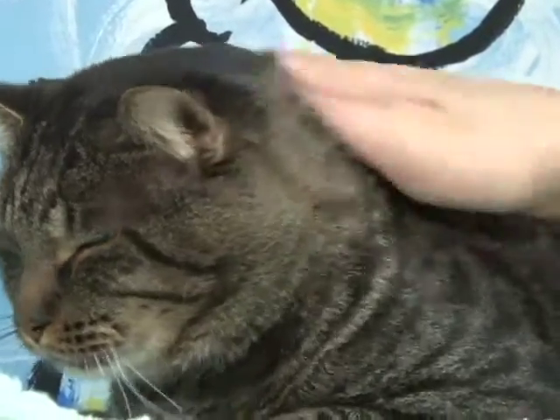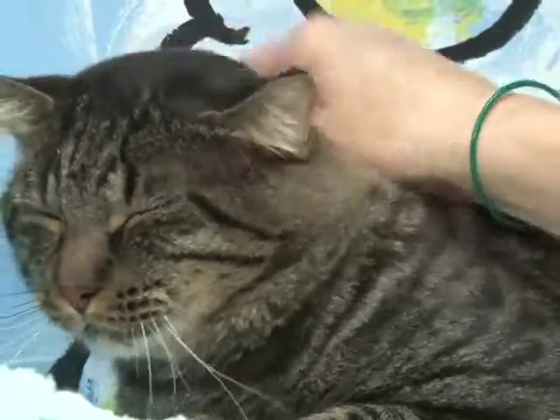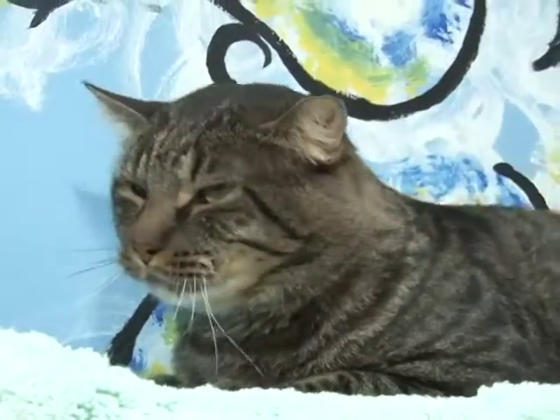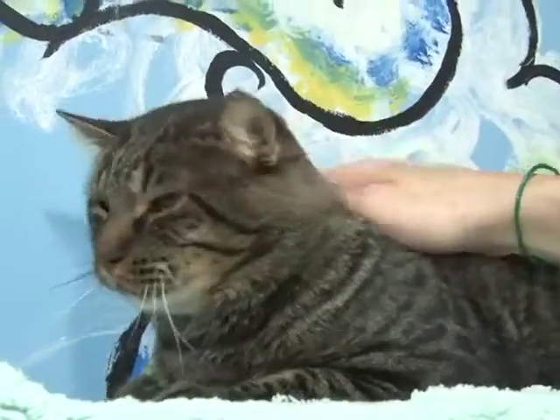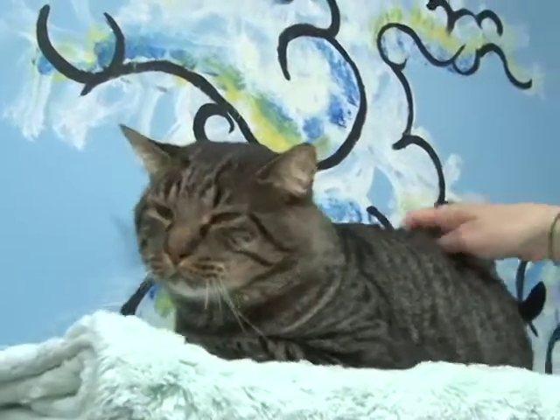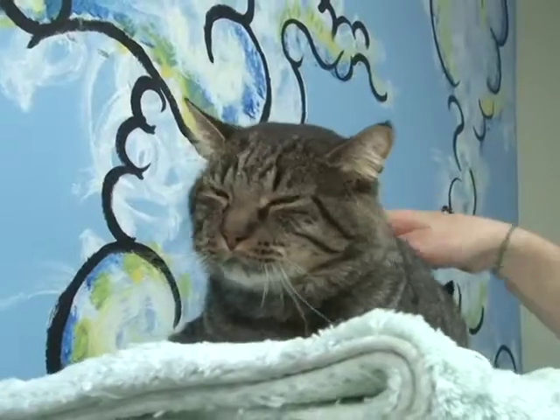I had him in a foster home for a while. And what he likes to do is crawl in bed with you, sleep with you, and cuddle up to you while you're sleeping. He's terrified of dogs and can't go to a home with dogs, but he's good with other cats. This cat is heartworm positive, which is unusual for cats.